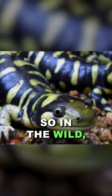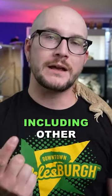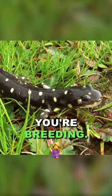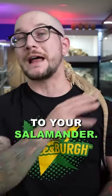They're carnivorous. In the wild they're going to eat things not only like slugs and insects — these things will fit anything in their mouth that they can and digest it, including other salamanders. So never put these guys together unless you're breeding. You don't want to cohabit tiger salamanders. One of them is going to go missing like a magician, and you don't want that to happen to your salamander.